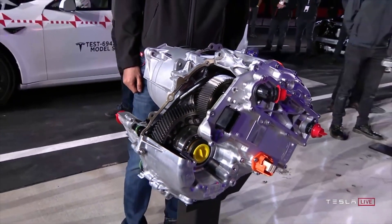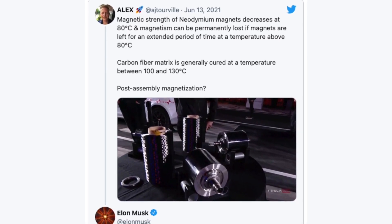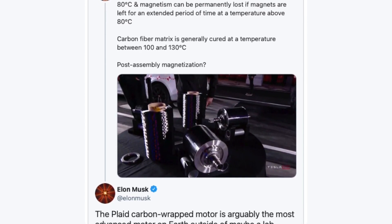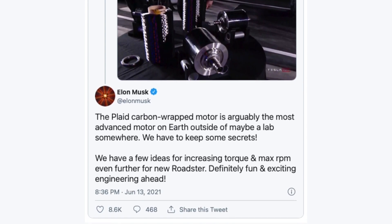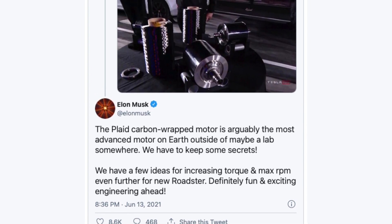Alex at Itorville on Twitter shared a thought that Elon replied to with some more details about this new feature. Elon pointed out that the Plaid's carbon-wrapped motor is the most advanced motor on the planet outside of a lab, and that they have a few ideas for increasing torque and max RPM even further for the new Roadster.